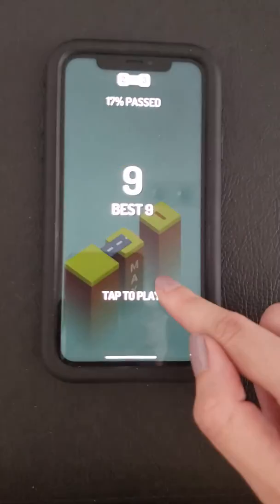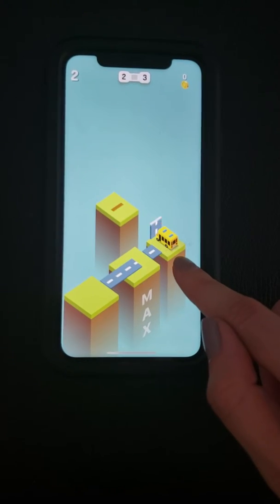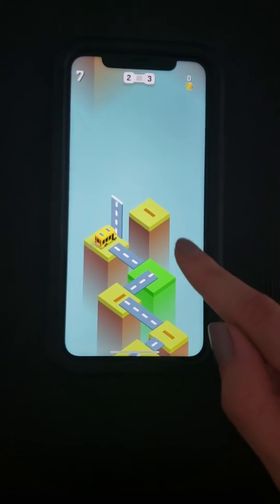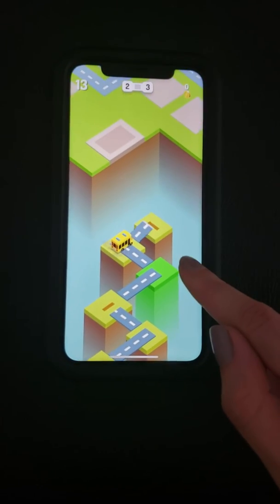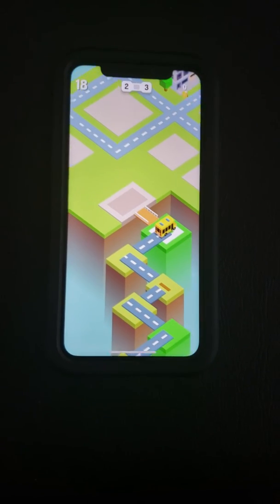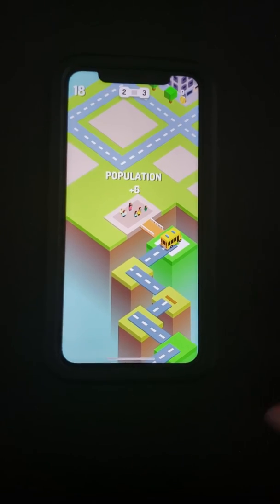Oh no. Okay, quite cool. It has different distances now. What do you guys think? Super. You're just bringing people to the city.